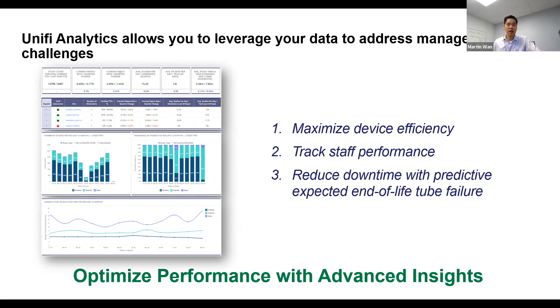The last piece is reduced downtime with predictive expected end-of-life tube failure — something Whole Logic is really excited about. It's our foray into more proactive monitoring and replacing of component parts. Specifically on the gantry, we're able to predict the end-of-life of a tube failure. The analogy is your cell phone battery — when it says it's going to zero, it's the exact same thing from a tube-life perspective. With all three data points — maximizing device efficiency, tracking staff performance, and reducing downtime — you'll be able to optimize your workflow.